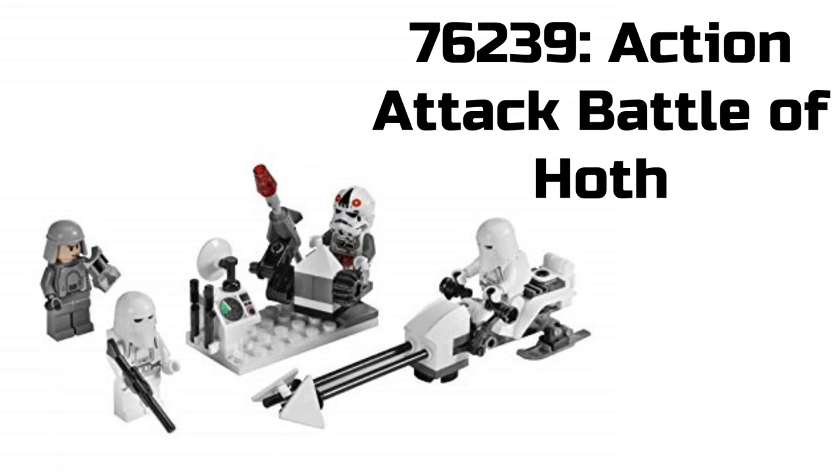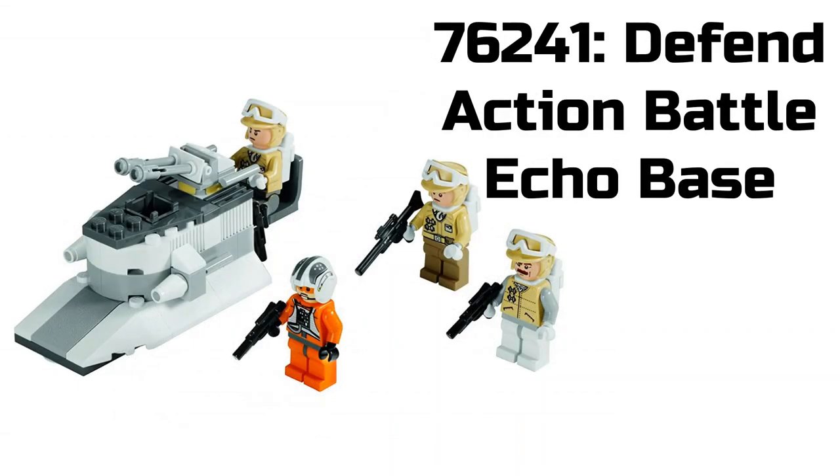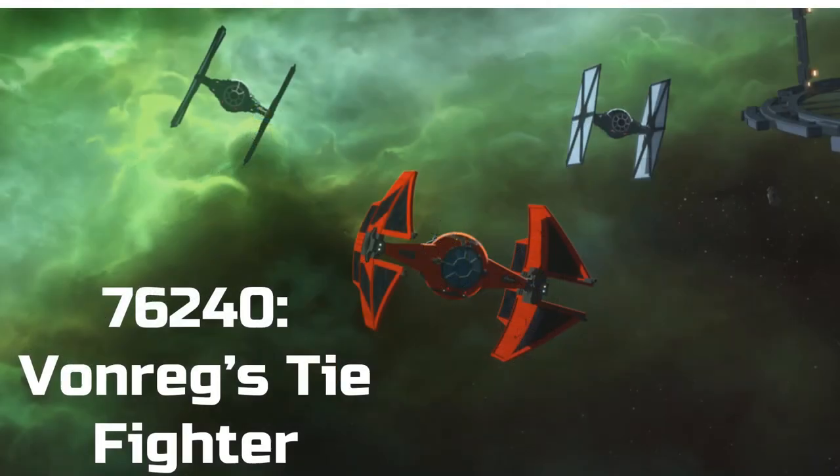For our next set, we have 76241 Defend Action Battle Echo Base, and this is why I think the previous one will be the Empire — because this one sounds like it will be the rebels. I just want to clarify these pictures are not the actual sets coming out, just previous sets that may be similar. I'm guessing this will probably come with a couple of rebel troopers, much like a similar previous set.